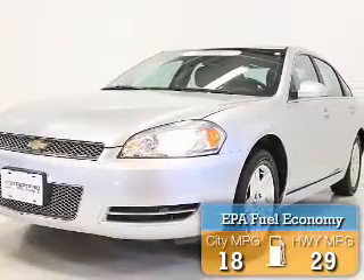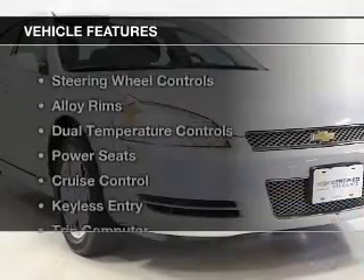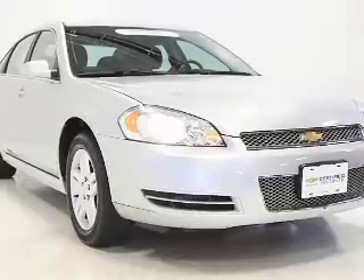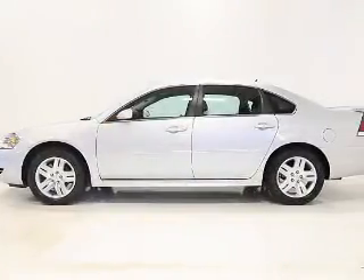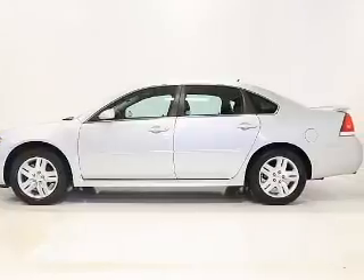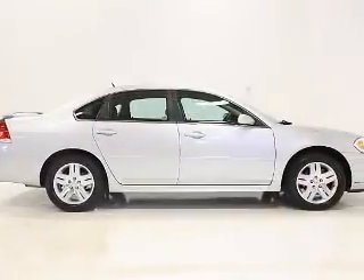Great fuel efficiency saves you money by requiring fewer trips to the gas station. The features include steering wheel controls, alloy rims, dual temperature controls, power seats, cruise control, keyless entry, a trip computer, air conditioning, power windows, and power mirrors.